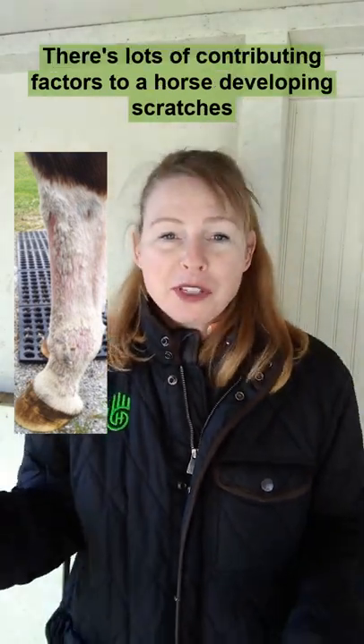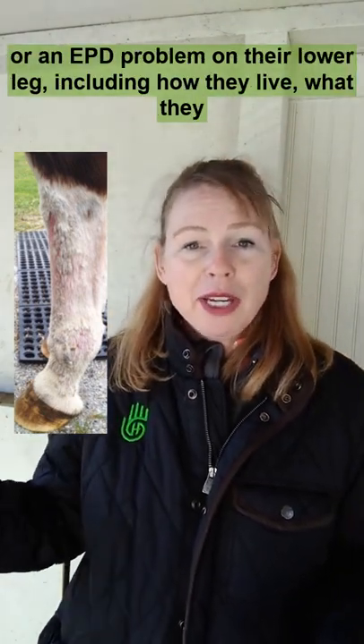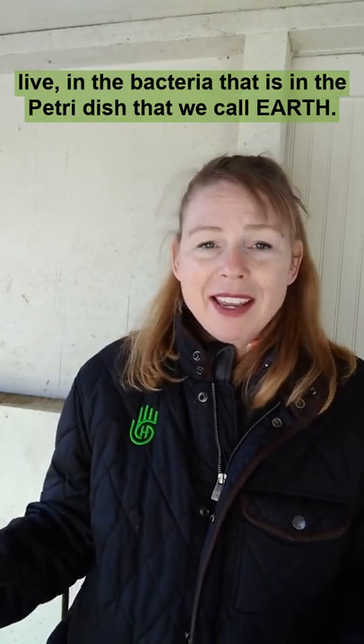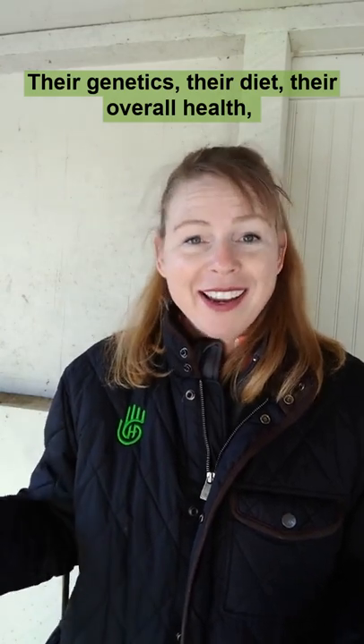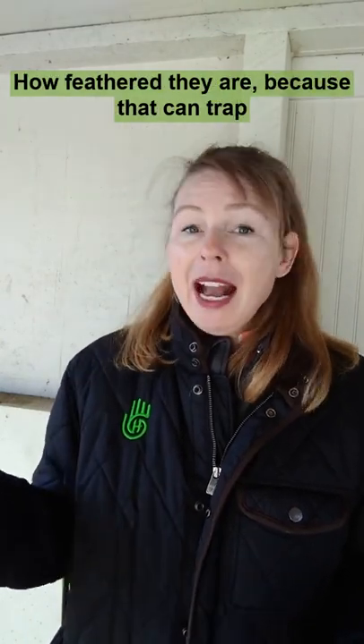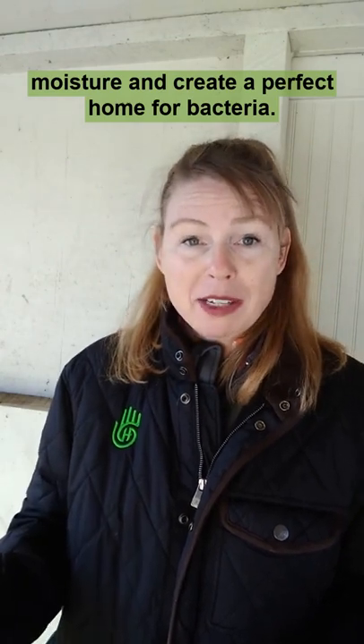There are lots of contributing factors to a horse developing scratches or an EPD problem on their lower leg, including how they live, what they live in, the bacteria that is in the petri dish that we call earth, their genetics, their diet, their overall health, and how feathered they are — because that can trap moisture and create a perfect home for bacteria.